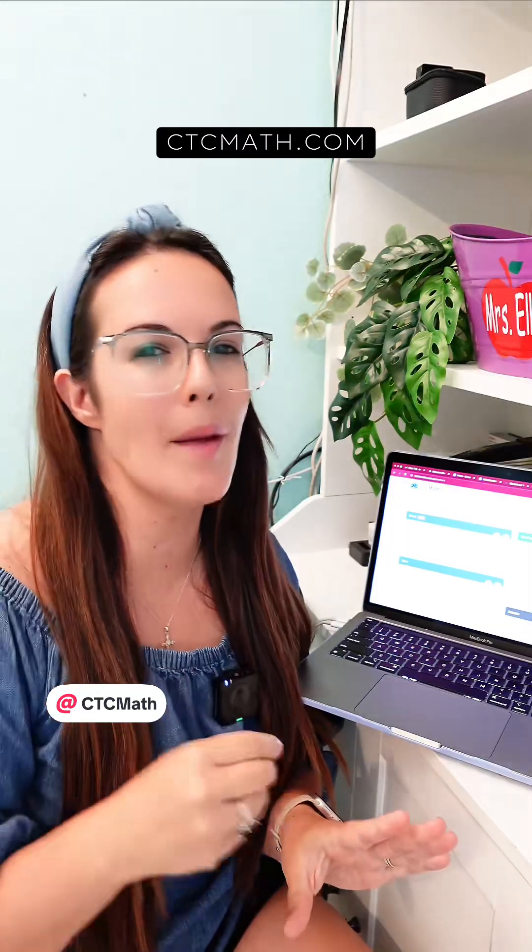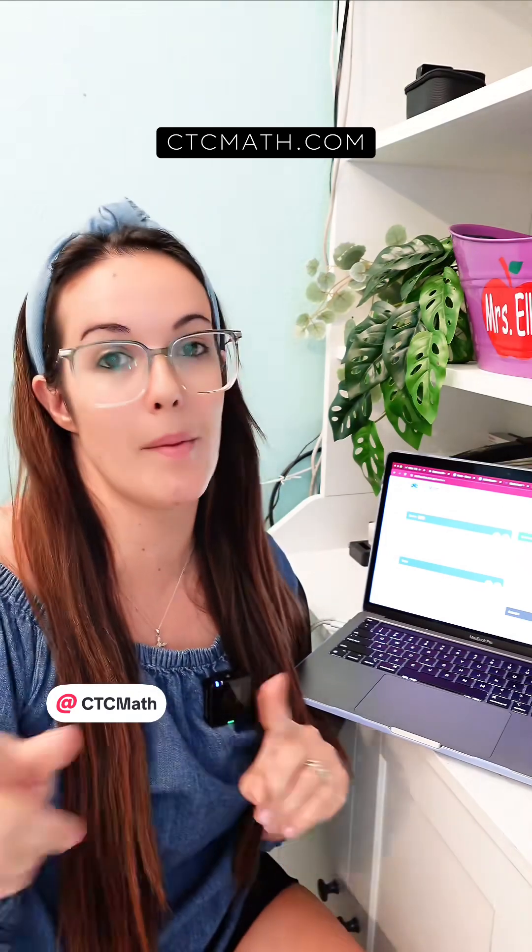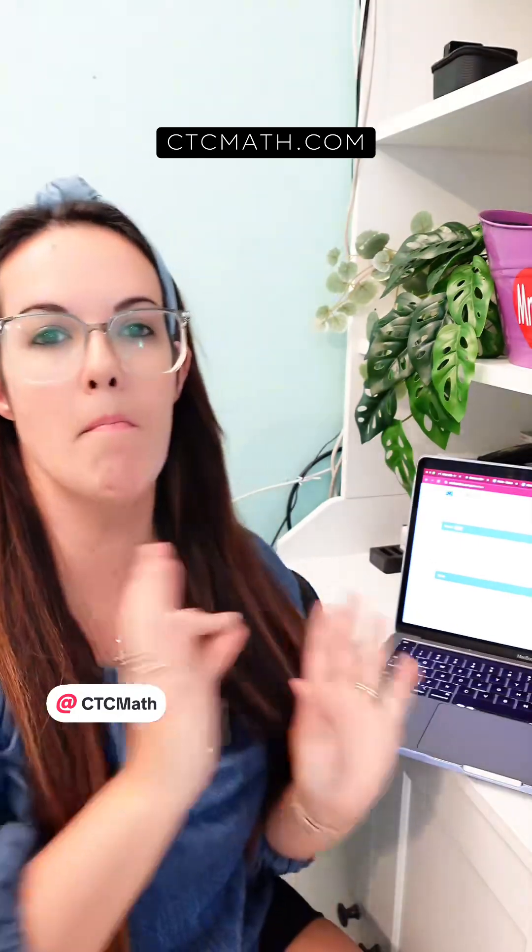And if you're thinking, why am I going to pay more money for a second math curriculum just to supplement the one that I've already paid money for — that's honestly exactly how I felt too in the beginning. But because CTC Math offers 50% off for homeschooling families, it actually made more financial sense to go this route than having to pay even more money for something like a tutor, in cases where my daughter is really struggling with certain concepts or in cases where she needs enrichment.